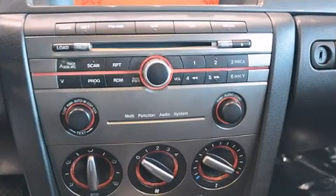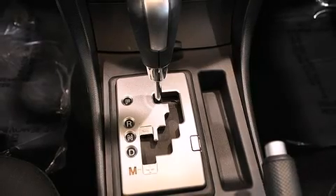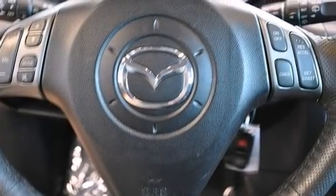You and your passengers will enjoy the stereo system, which includes a CD player with AM-FM radio, steering wheel mounted audio controls, and six well-positioned speakers.